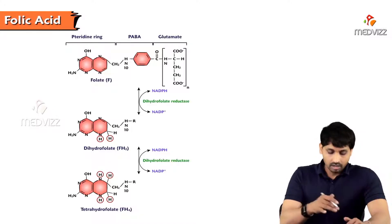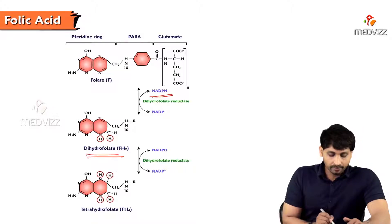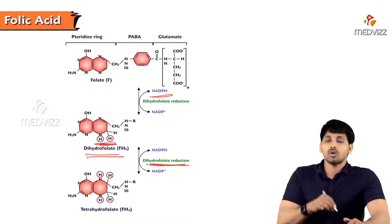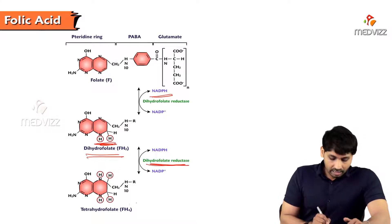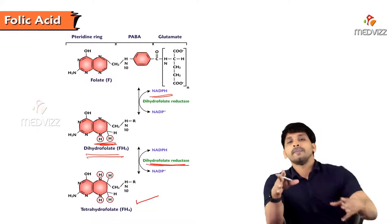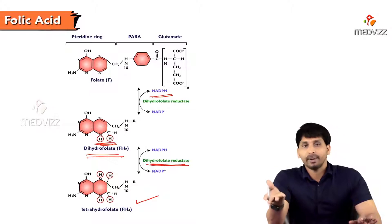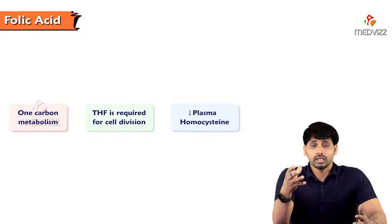The enzyme responsible for making DHF and THF is dihydrofolate reductase. The hydrogen donor is NADPH: NADPH donates two hydrogens to folic acid to form dihydrofolate, and then dihydrofolate reductase uses another NADPH to donate two more hydrogens, forming tetrahydrofolate while NADPH becomes NADP+.